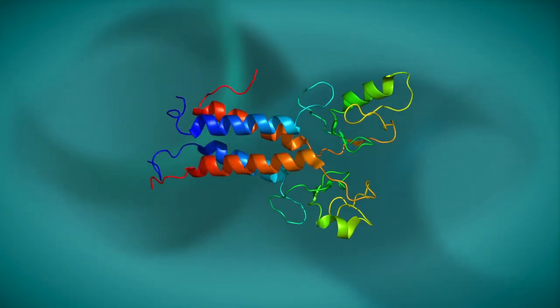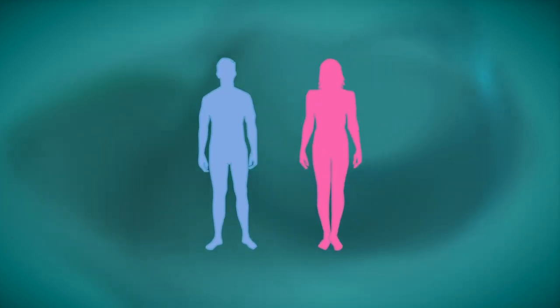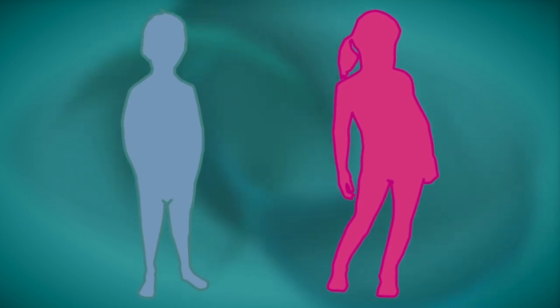A harmful BRCA1 or BRCA2 mutation can be inherited from a person's mother or father. Each child of a parent who carries a mutation in one of these genes has a 50% chance of inheriting the mutation.